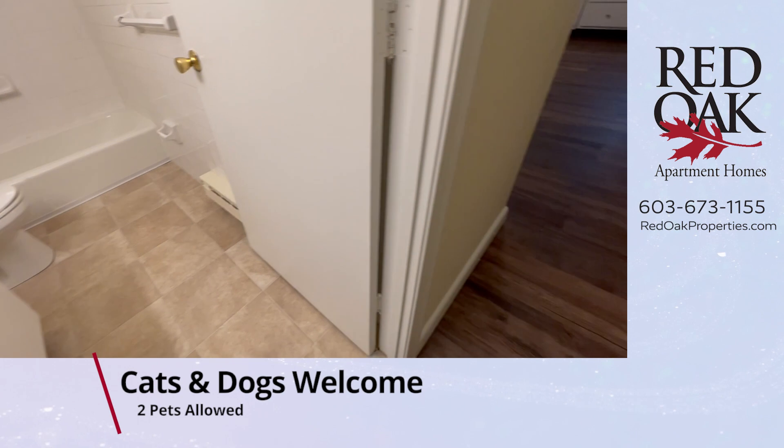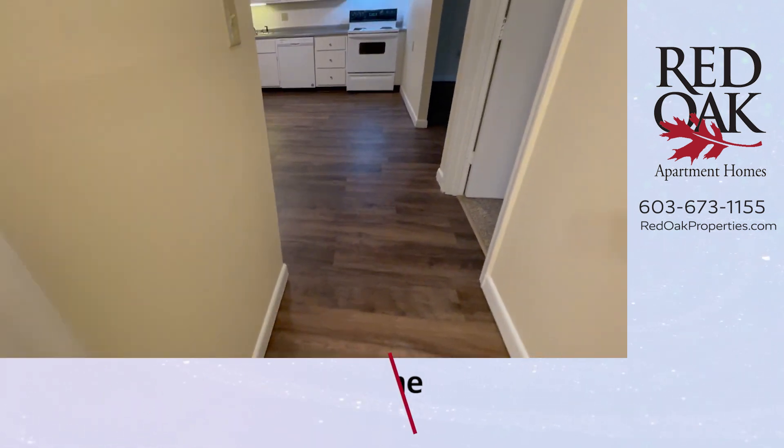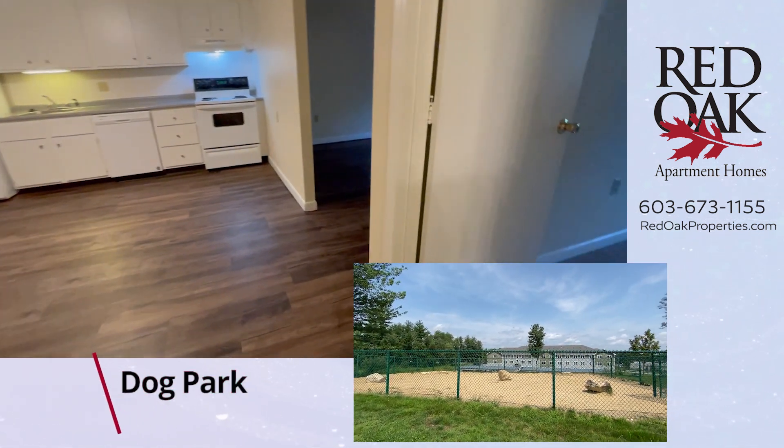We have great amenities here as well. We are cat and dog friendly, and there's a dog park right on site.